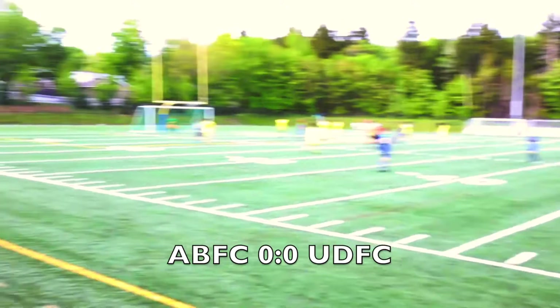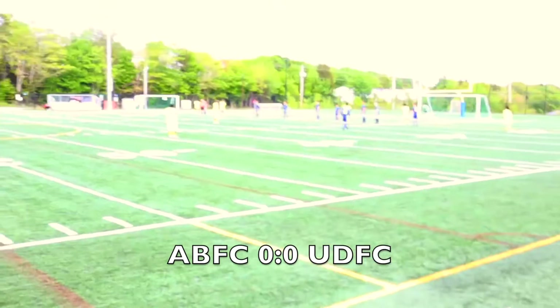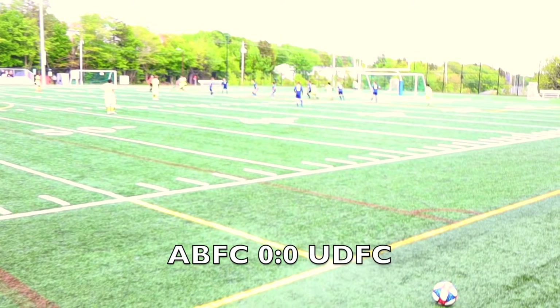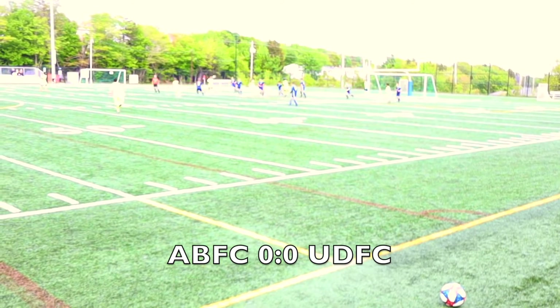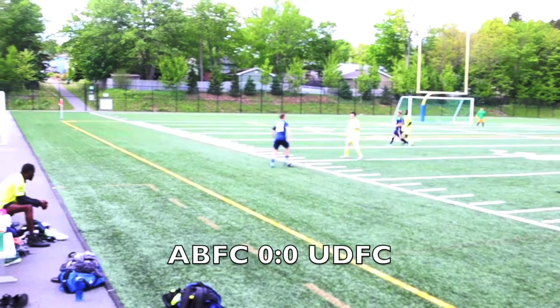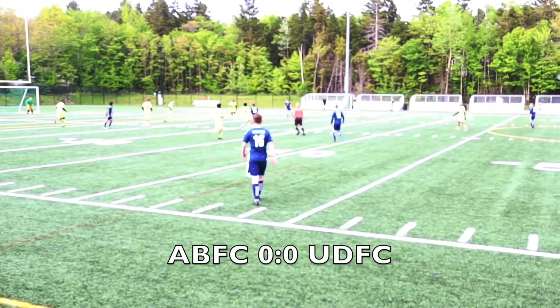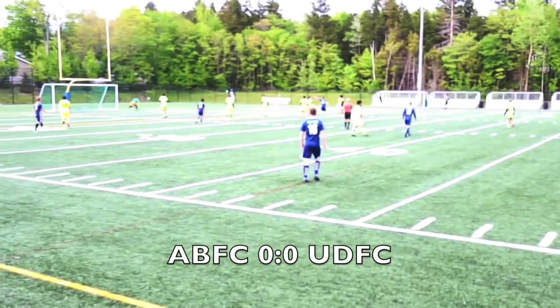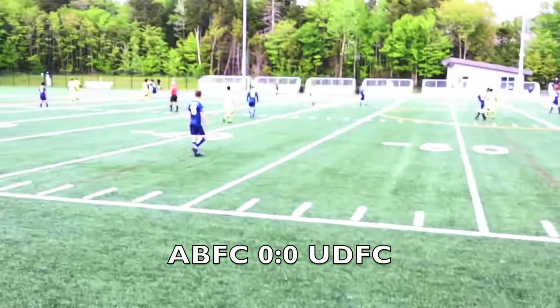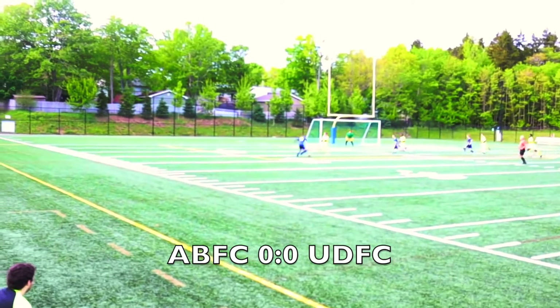Ball rolls, shot! Out wide. Finally a chance for ABFC — it's a free kick. Long kick, and just gets cleared out. UDFC putting on pressure again. Ball goes out wide, same pattern every time — cuts in, and a shot! Goes wide. UDFC switching the ball, abusing the left side again. Cuts in, shot wide again!